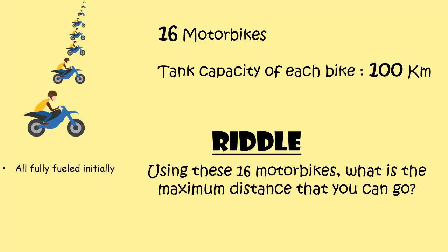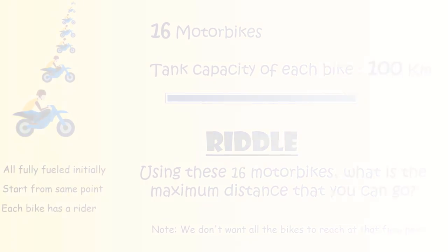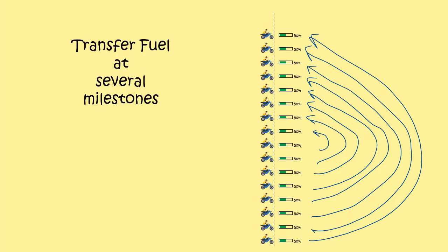All the motorbikes are initially fully fuelled. They all start from the same point and each bike has a rider on it. We just have to find out the maximum distance that we can go. We don't want all the bikes to reach the final point. So pause the video and think logically. I am sure that you have figured out that we need to transfer fuel from some of the bikes to the others at several milestones.